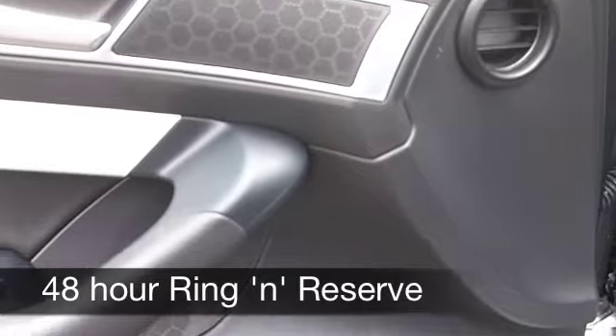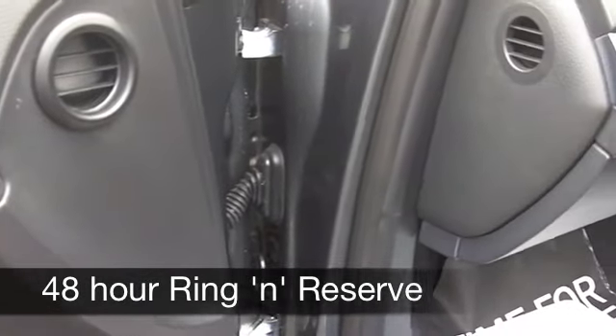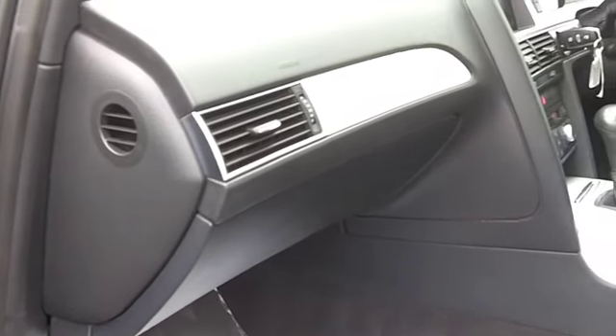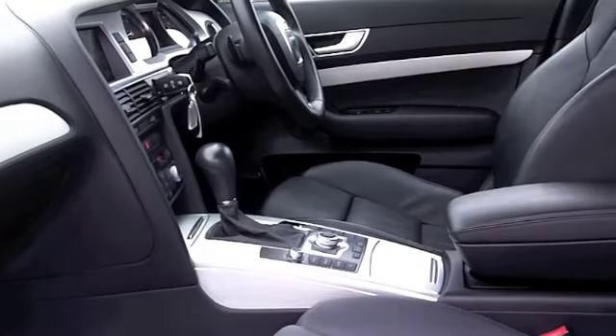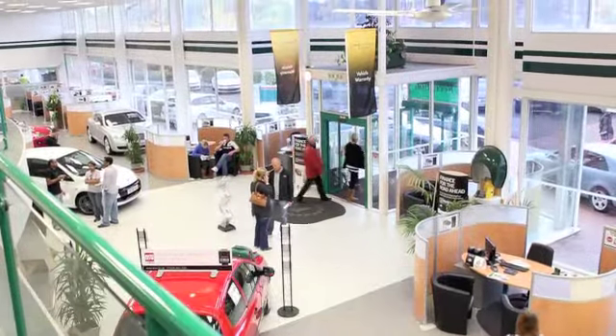On the move you can expect around 49 to the gallon, maybe mid-50s if you're doing a motorway run, and six-month road tax is under a hundred pounds. If you fancy a test drive, no problem — come down and test drive the same day, just bring your licence with you. It's another great car at Fords of Winsford.